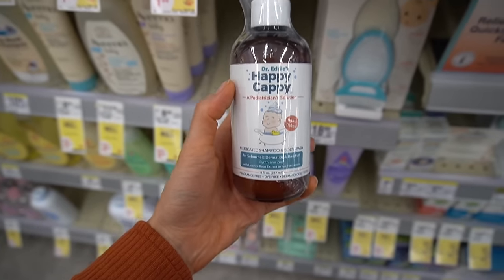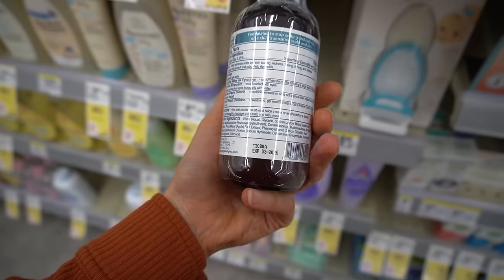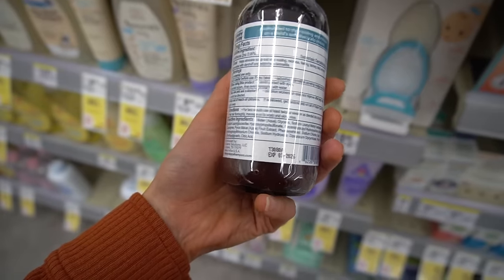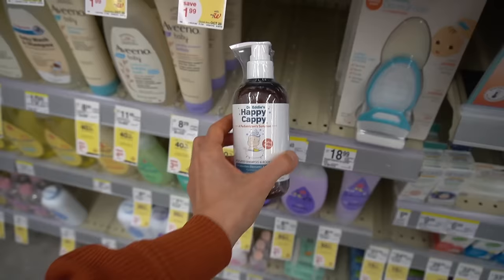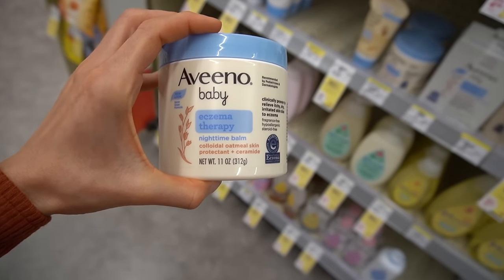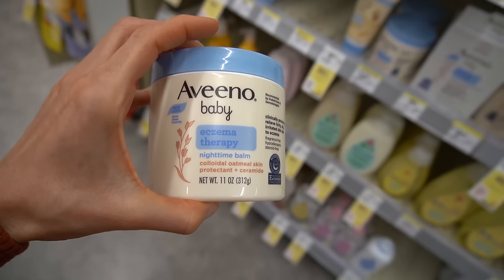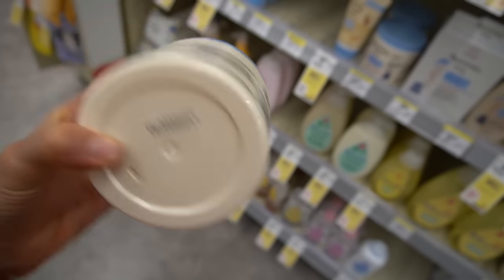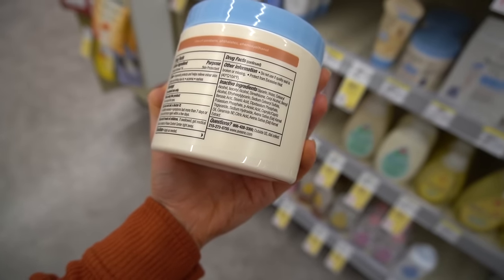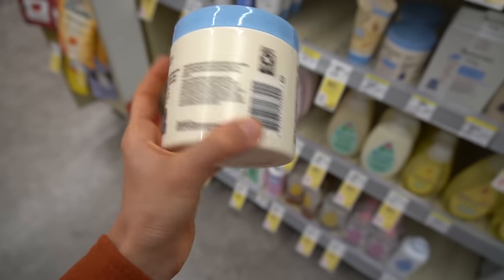This Happy Cappy from Dr. Eddie's is a great option for controlling the yeast and may help if you have seborrheic dermatitis and or atopic dermatitis. This one is free of fragrance, it's not super drying, and can also be used as a face wash. Earlier we were talking about how colloidal oatmeal is really nice as a skin protectant and doesn't tend to sting or burn. If you have atopic dermatitis and it's flared up and miserable, try the Aveeno Baby Eczema Therapy Balm. It really creates a nice soothing barrier. It also has ceramide and all of the good oaty goodness, plus dimethicone. It's not as greasy as you might think when you're putting it on.